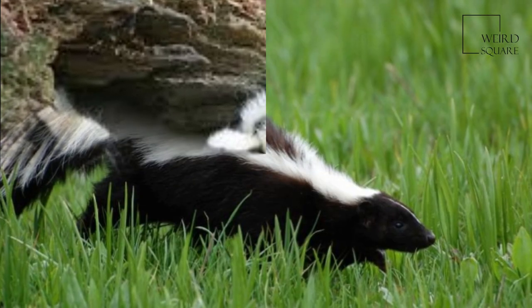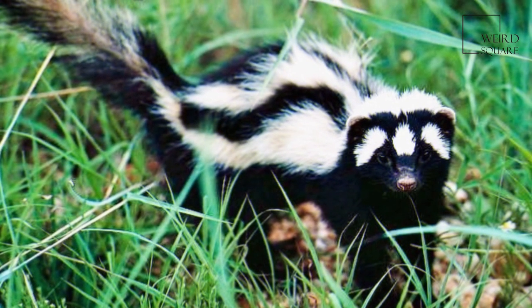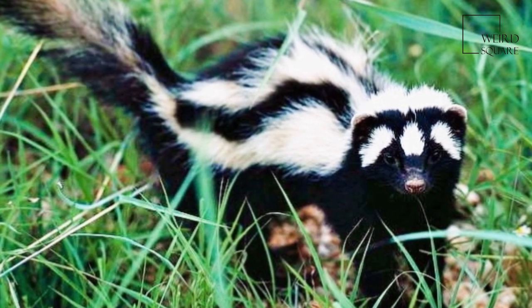Their specific colouring varies by location. Generally they are black on the underside, white on the tail, with stripes running from their heads down their backs and on their cheeks. The legs and feet are black.